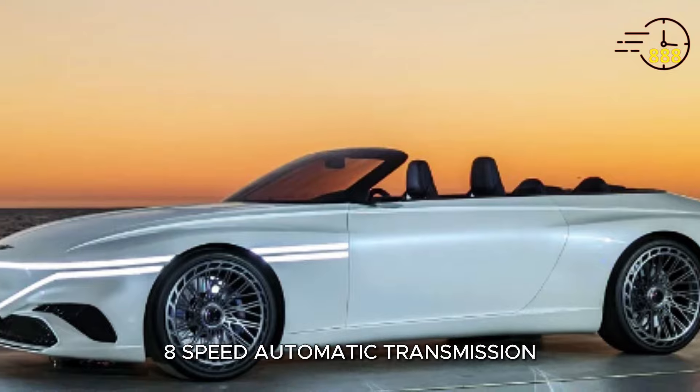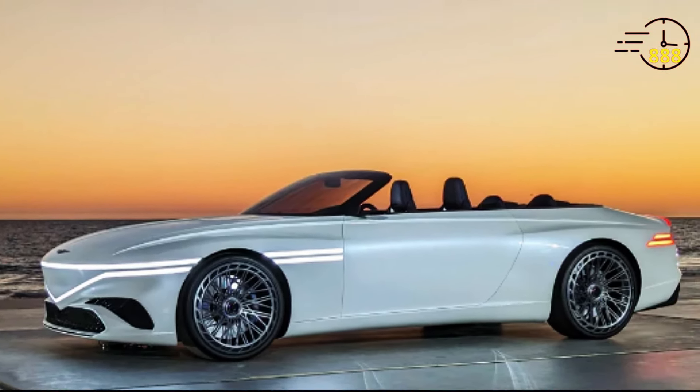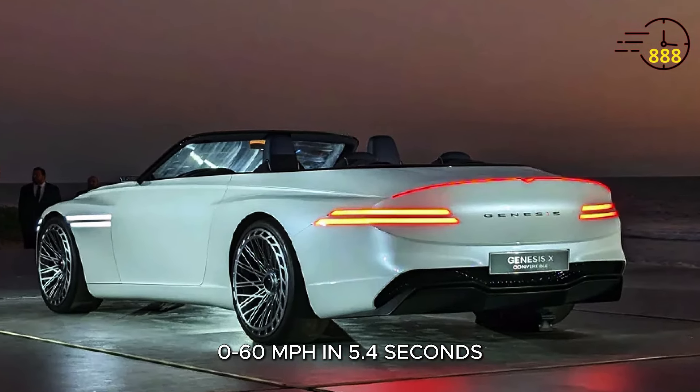This engine is paired with an 8-speed automatic transmission, providing smooth and responsive shifts. The GT90 can accelerate from 0 to 60 miles per hour in just 5.4 seconds.